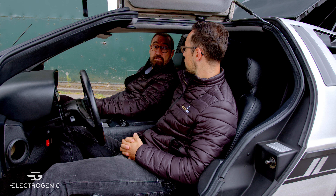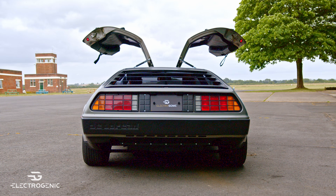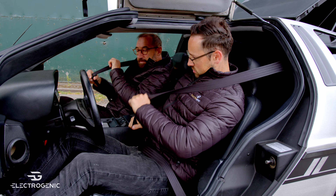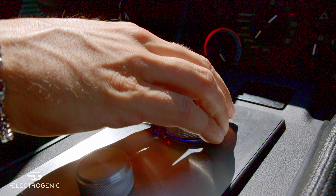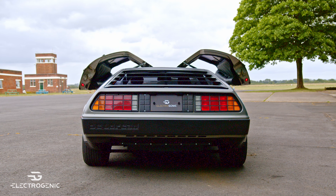So how do you drive it? Put your foot on the brake, crank the key, select drive with your foot still on the brake, close the doors, and then just ease away.